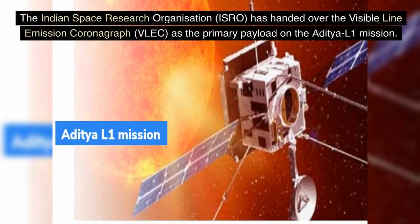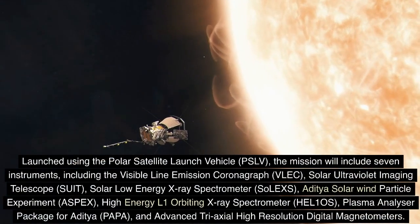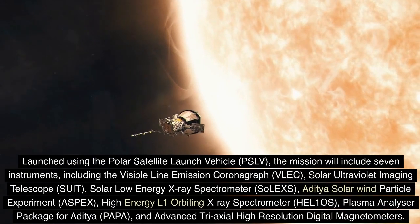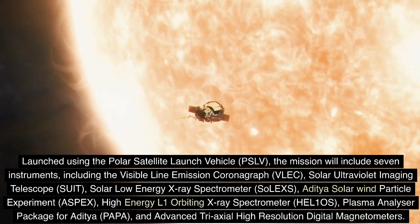The Indian Space Research Organization, ISRO, has handed over the Visible Line Emission Coronagraph, VLEC, as the primary payload on the Aditya-L1 mission. Launched using the Polar Satellite Launch Vehicle, PSLV, the mission will include seven instruments, including the Visible Line Emission Coronagraph, VLEC.